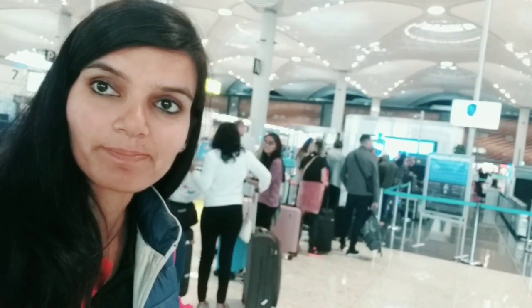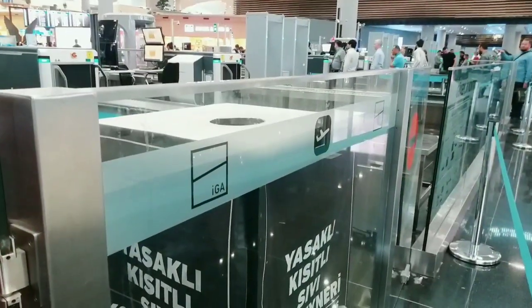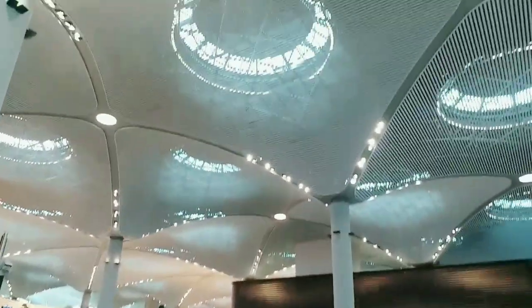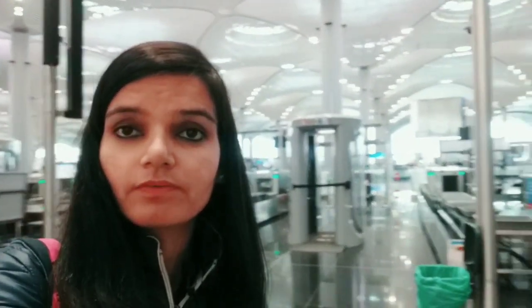We have to clear the check-in counter and the security line here in Istanbul. I have cleared the security. I'll tell you an important thing about Istanbul.